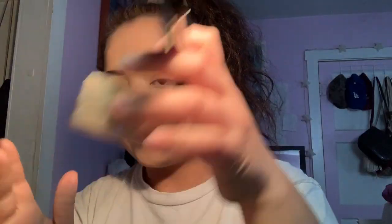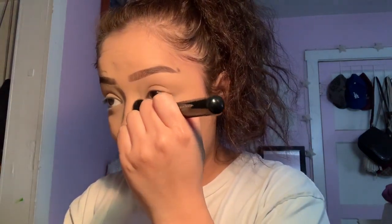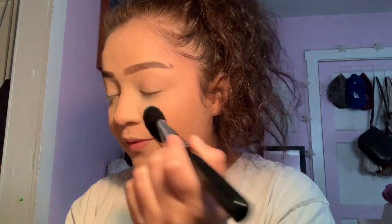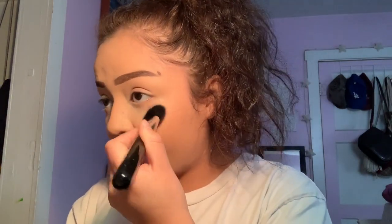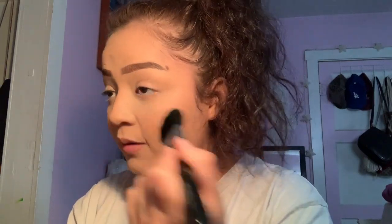This is the CoverGirl Translucent Powder in the shade Banana — highly, highly recommend. All of my friends, when I've done their makeup and used this, they always ask me what I use on their face because it actually lasts so long. I feel like I owe it all to this powder.